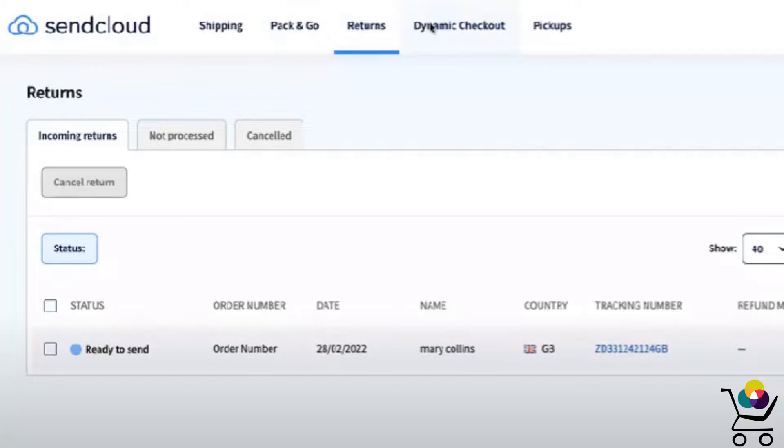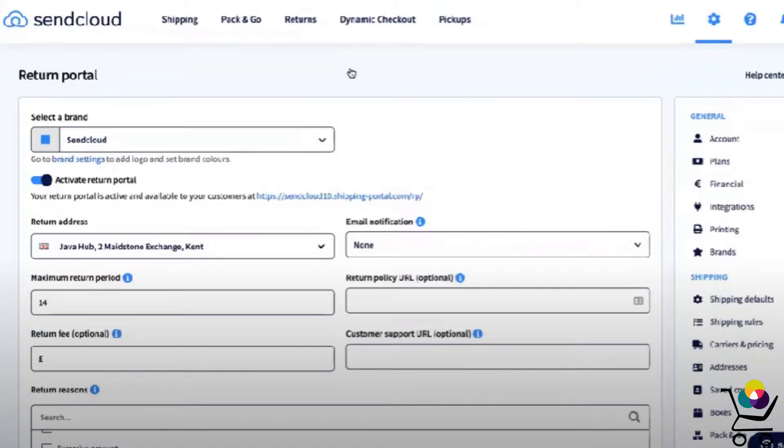Another great feature is that SendCloud also has a built-in returns portal, which makes it really easy for a customer to return or exchange any of the products in their order without needing you or your team to handle any of it.